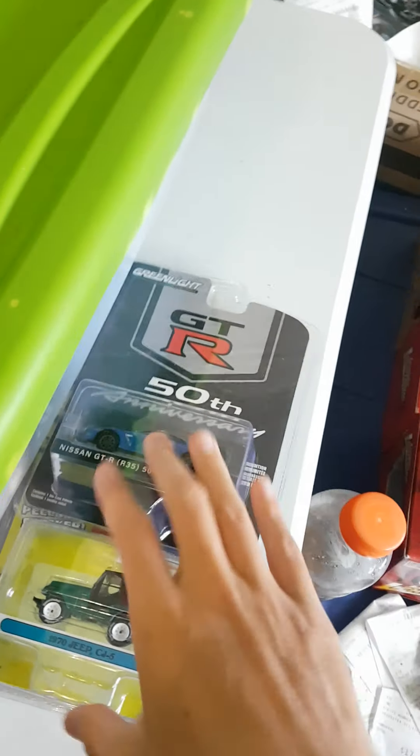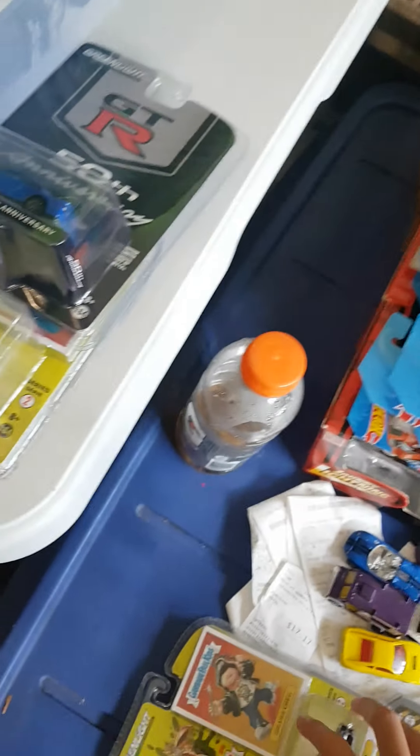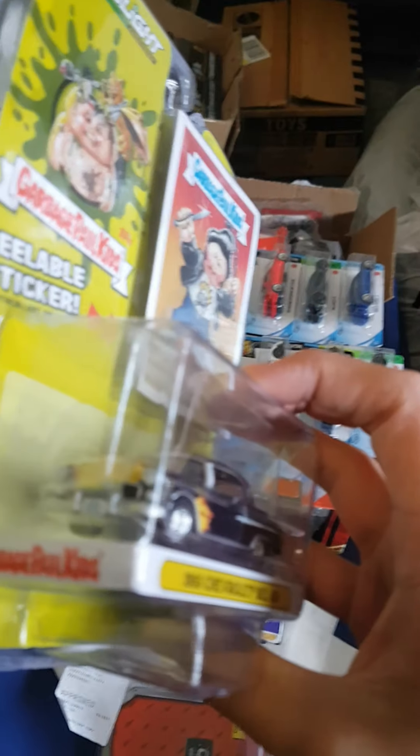GTR — didn't even know this was coming out, sick piece. That's the thing with Greenlight: a lot of good castings, but at nine bucks after tax a piece, you've got to pick and choose. Got a sick Bel Air.